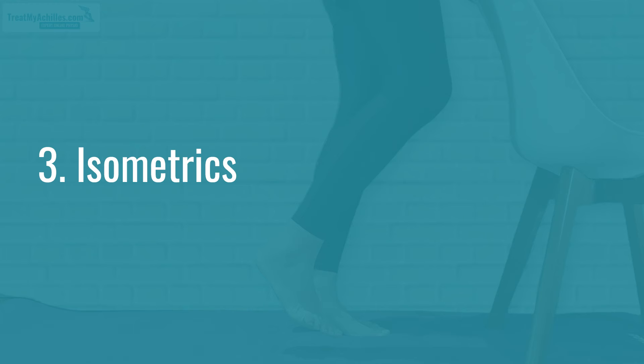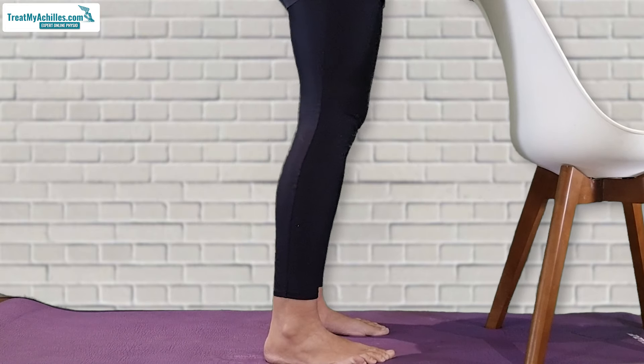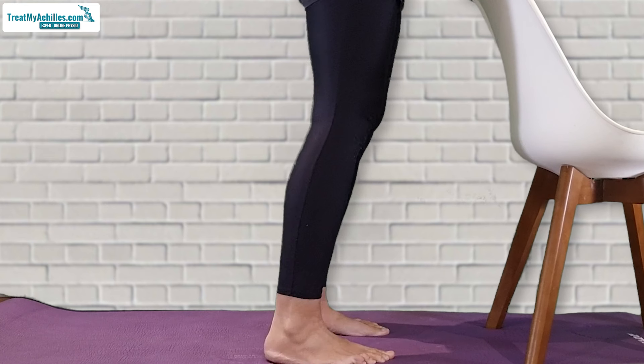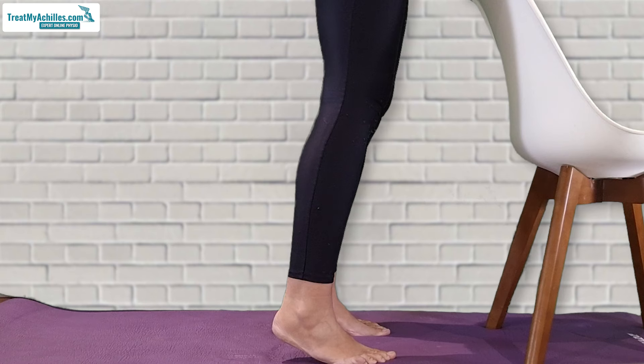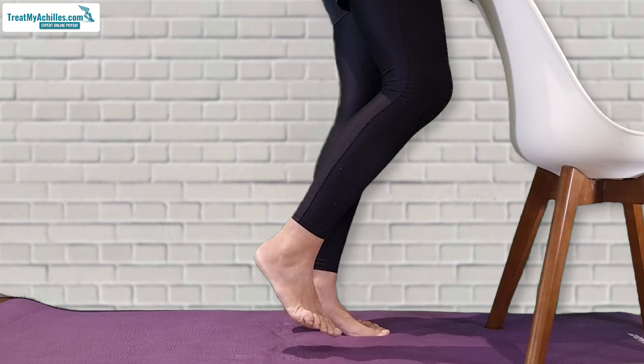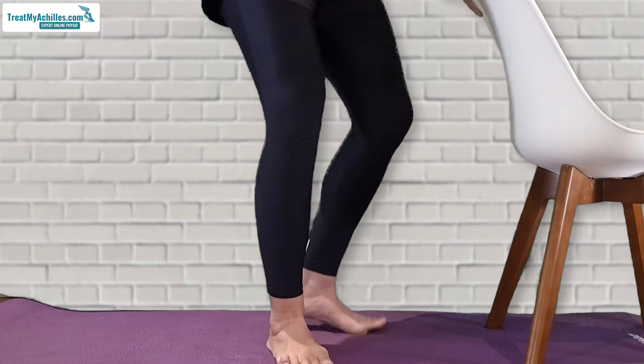The last exercise you can do for pain is isometrics. These can be done on two legs or on a single leg. Isometrics just means that you're going into the position and holding it — not going all the way up, only lifting about a quarter or halfway up, and holding that position. You can also hold it on just the injured side. You can hold it for short periods of time, like 10-second holds, or even up to a minute sometimes. It all depends on your situation.